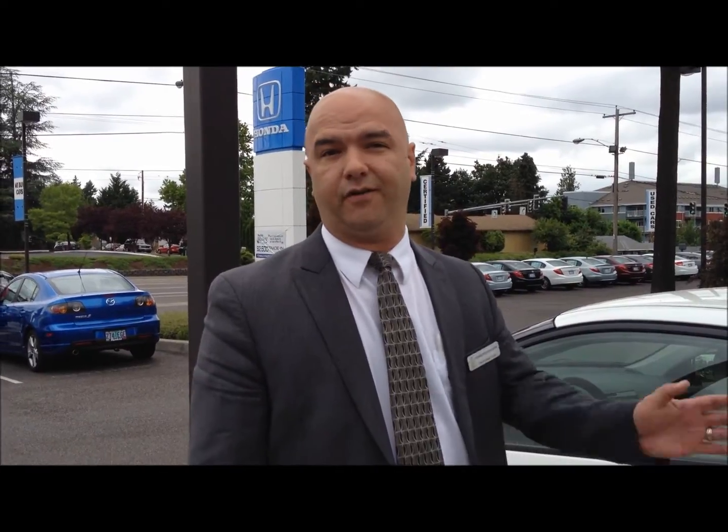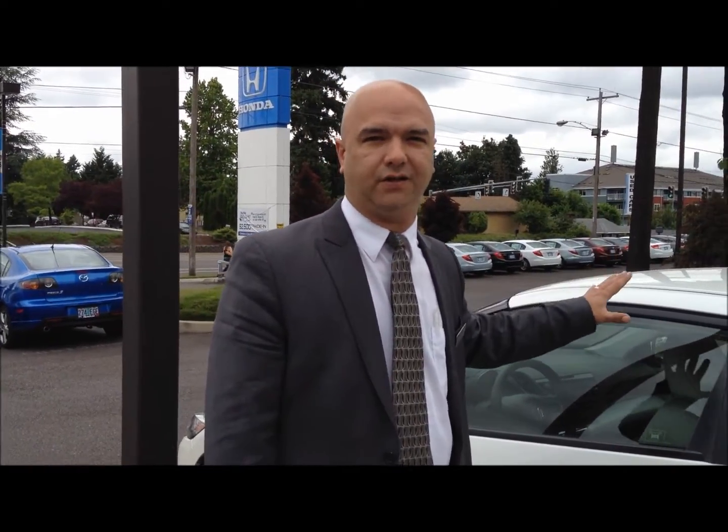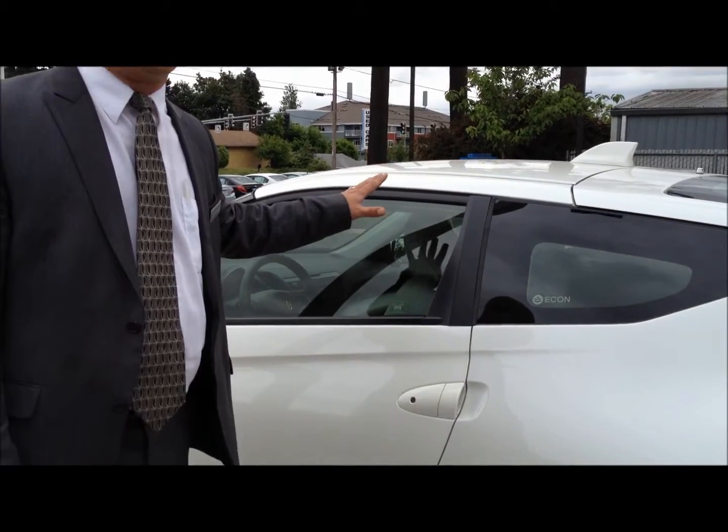Hi George, this is Steve from Ron Tonkin Honda. We met last night and I wanted to thank you for coming in to see us. I shot a video of one of the other vehicles that we looked at, but your eye kept going back to the CRZ, and I really wanted to get you some more information on that.